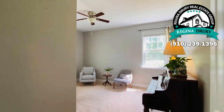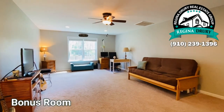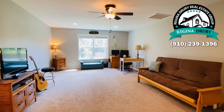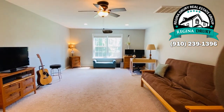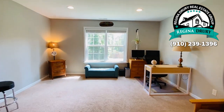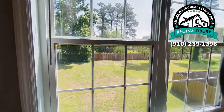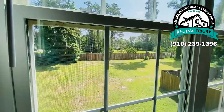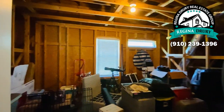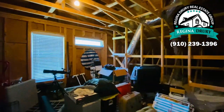Let's head upstairs so that you can see the bonus room. The bonus room located upstairs is huge — great space for that extra TV room, pool table room, additional bedroom, whatever you want to make it. And it also has a wonderful view overlooking the backyard. And I've got to show you that this house has a walk-in attic space. Isn't that wonderful?